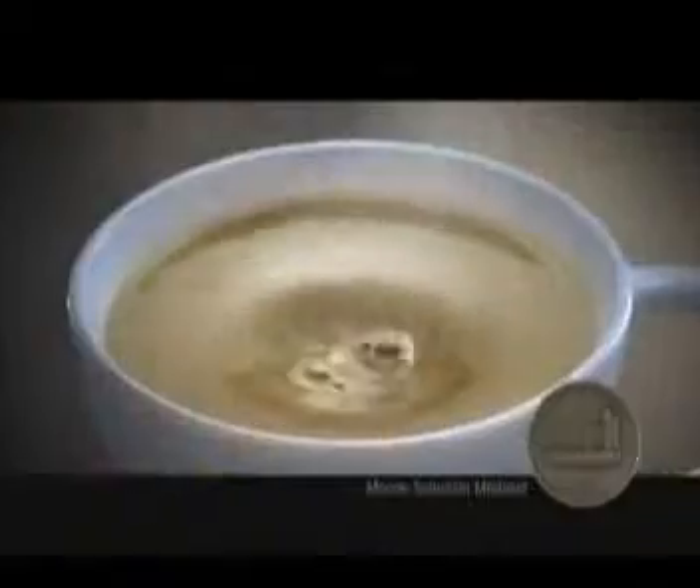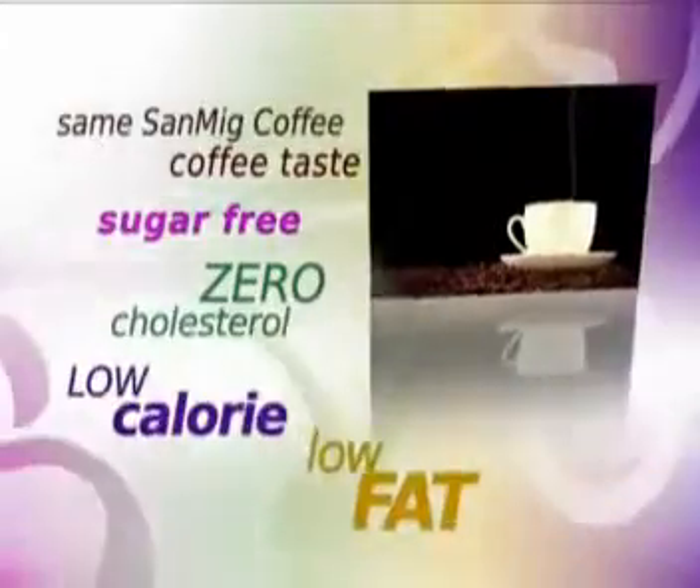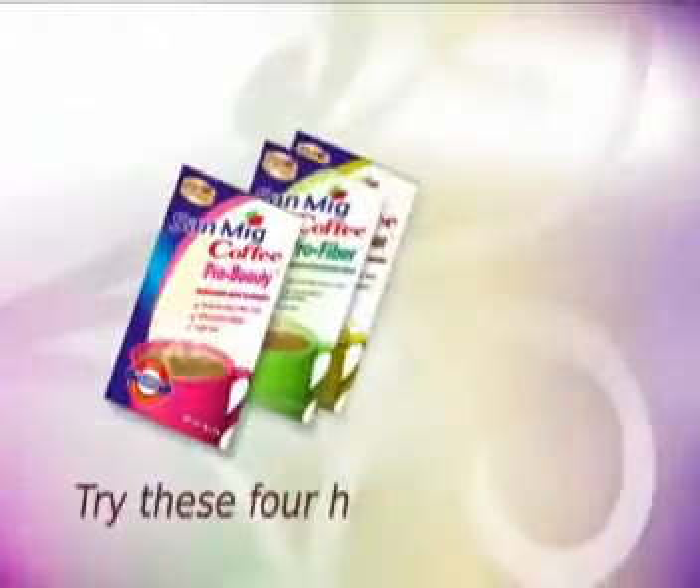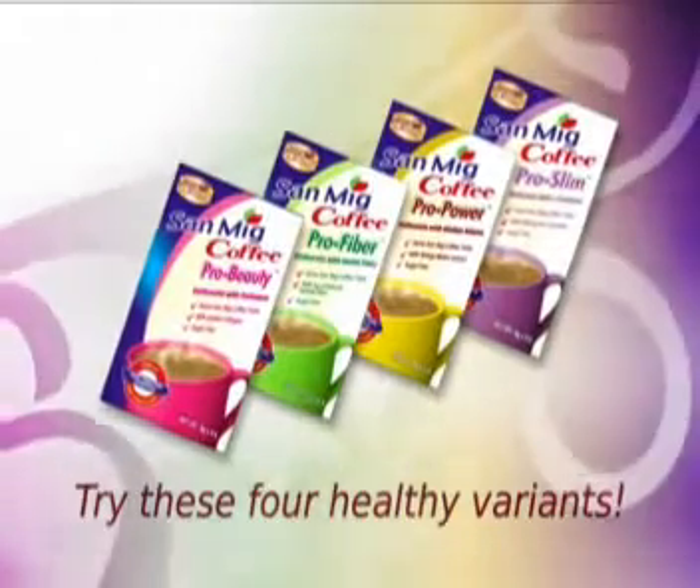It retains the delicious taste of Sand Make Coffee, plus all the health benefits that give you guiltless pleasures. Sand Make Coffee Pro Health has four variants that suit your every health need.